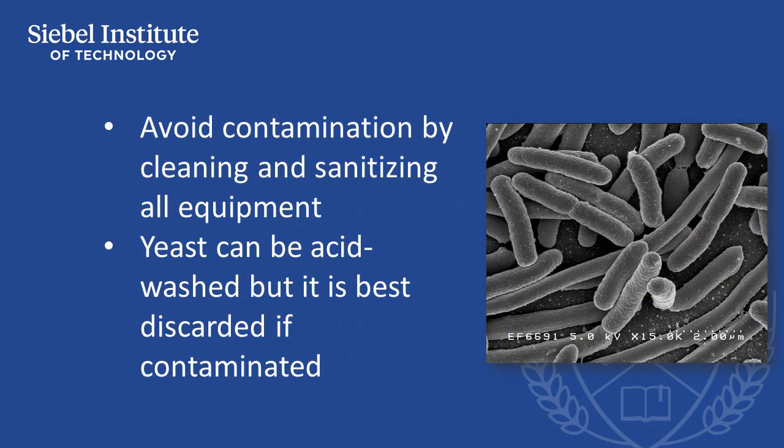In order to avoid contamination, it's very important to clean and sanitize all equipment that will come in contact with beer, starting with the plate heat exchanger and continuing to the final packaged product. Yeast may be acid washed to remove bacterial contamination, but detection of acetic acid bacteria in yeast may be sufficient reason to discard the yeast batch and work from a newly propagated strain.